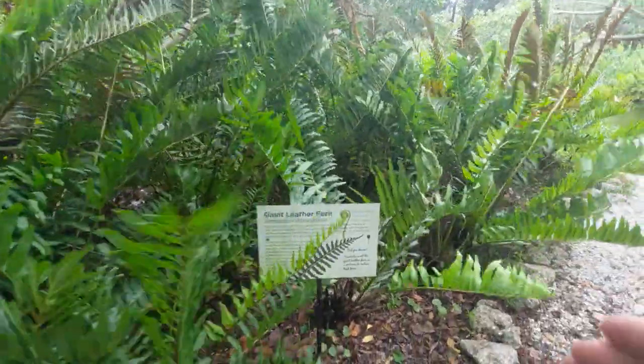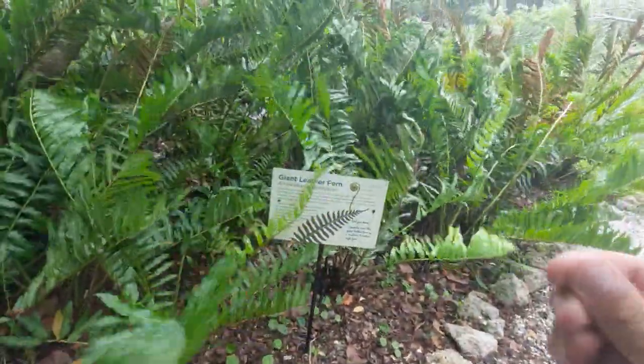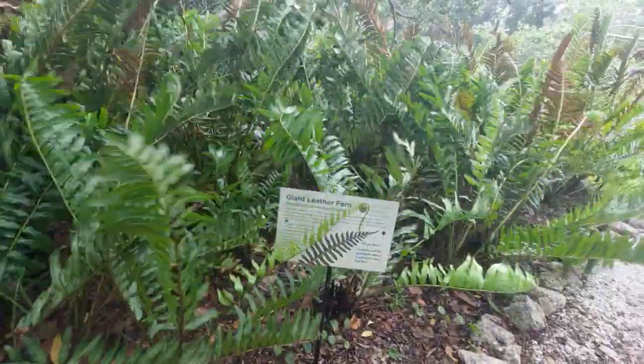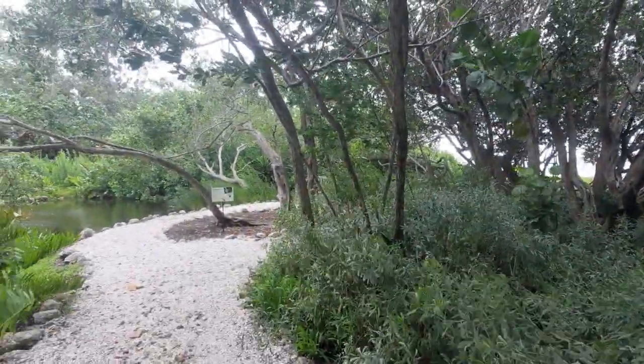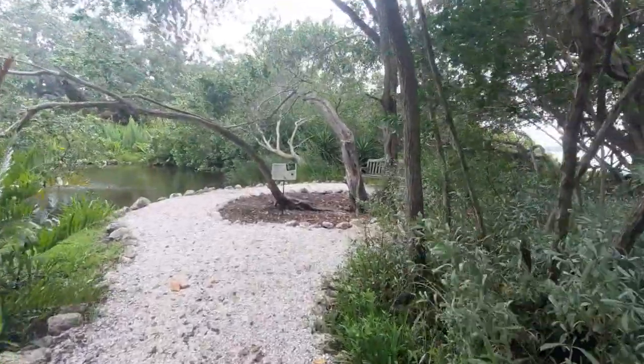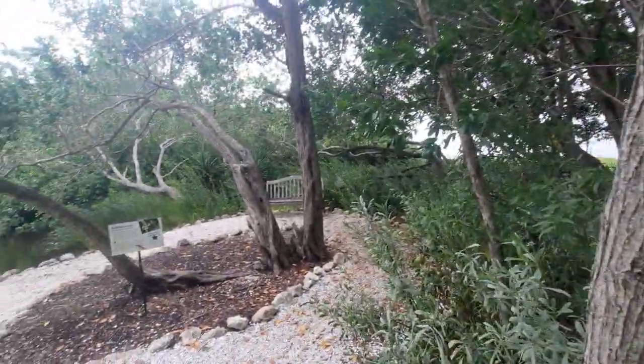What's fascinating about the giant leather fern, as stated on here, is they produce fiddleheads, which are a type of plant that is actually edible for us. You can find fiddleheads all over the place — it doesn't necessarily have to be associated with ferns. I've seen them as far north as the state of Maine and even Alaska, so they do have a wide distribution.